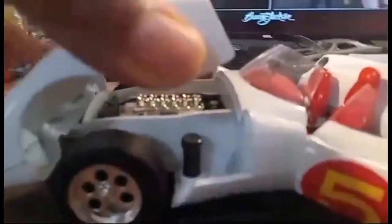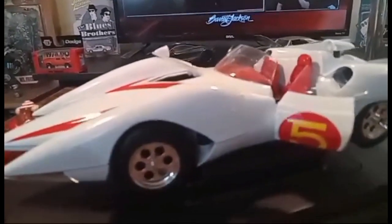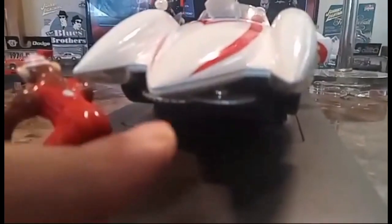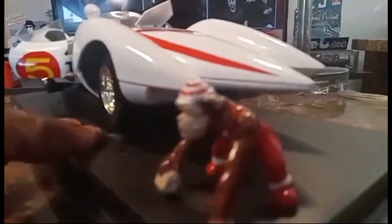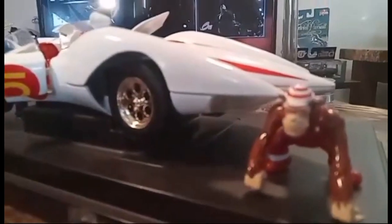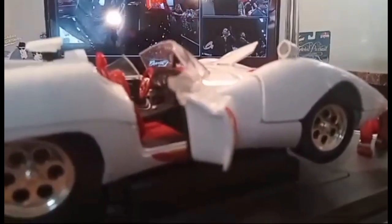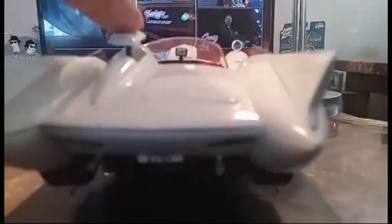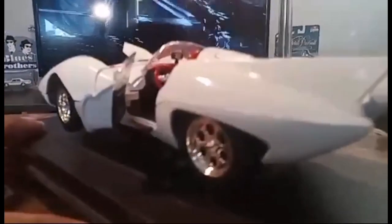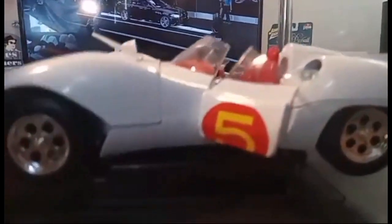It also has working suspension and steering. And if you look under here, these pop out — little buzz saws right there. That's one of the car's weapons. And this character I believe is the pet monkey from the show. How many of you guys watched the old Speed Racer cartoon? I watched it a little but didn't really get into it. For fifteen dollars this is a great deal — it's worth about a hundred — so I'm very happy with this purchase.